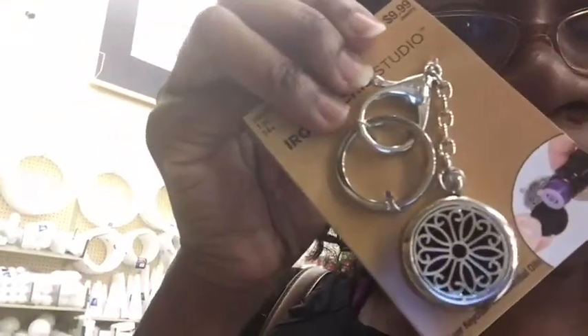See how they put the oil on a little pad and put it on here. That one is $9.99 but I think it might be on clearance, so we're going to check it. The brand is Iron Orchid Studio. Let me see if they have some more — let's go look.